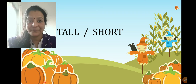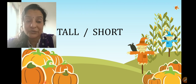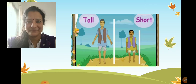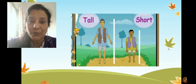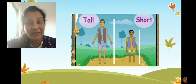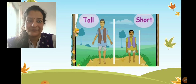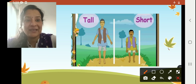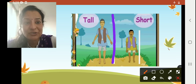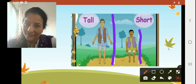Now we can understand this more clearly with some examples. Moving on to the first example here, we can see two men standing here. Can you tell me which man is tall? This man is tall and this man is short.